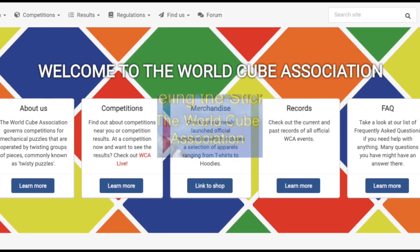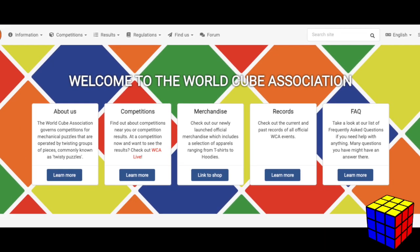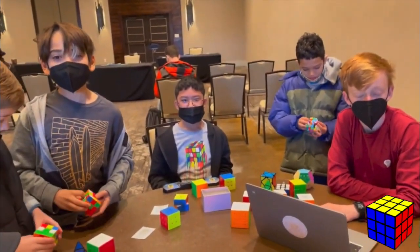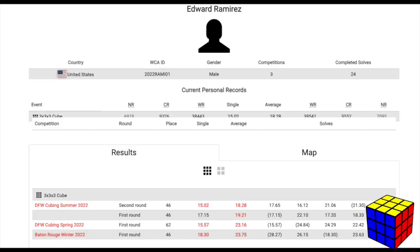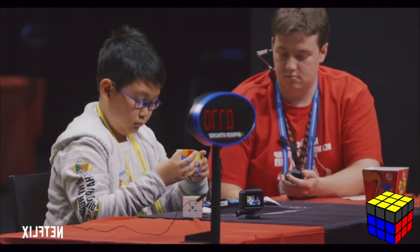The World Cube Association hosts competitions all over the world. They're not really competitions — they're more like get-togethers of people who share the same hobby, and if you compete, your results are posted on their website for everyone to see.